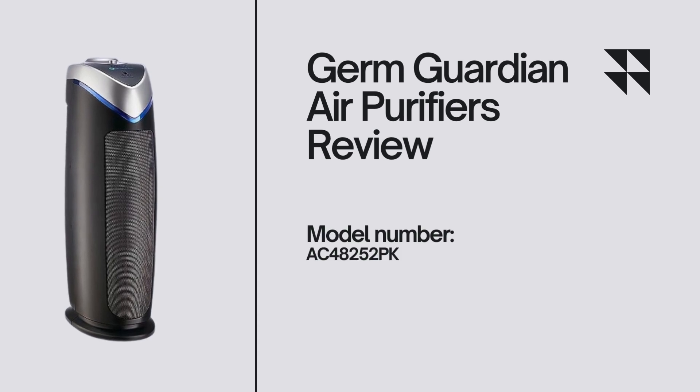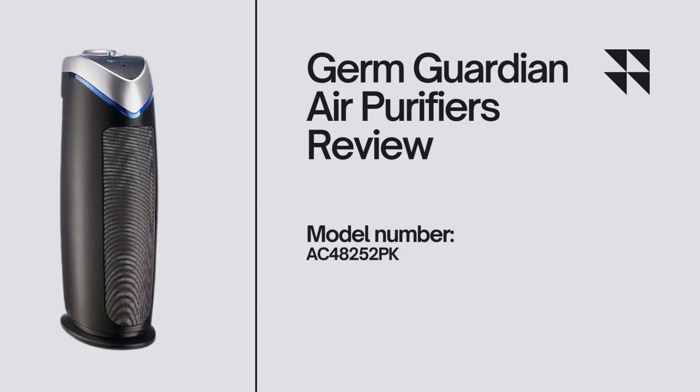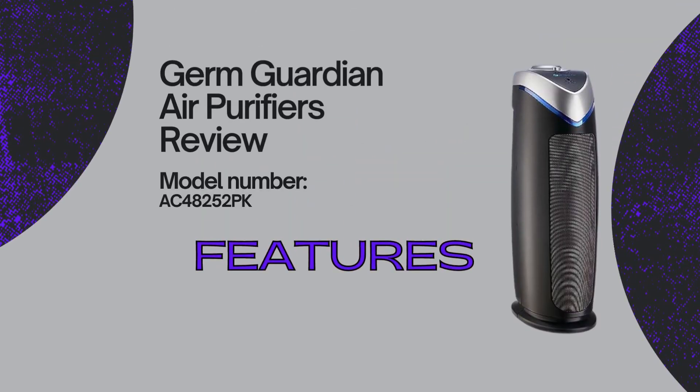Welcome back to our channel, where we bring you the latest innovations to enhance your lifestyle. Today we are excited to introduce the GermGuardian Air Purifier with HEPA 13 filter — your solution to cleaner, fresher air. Now let's talk about the features.